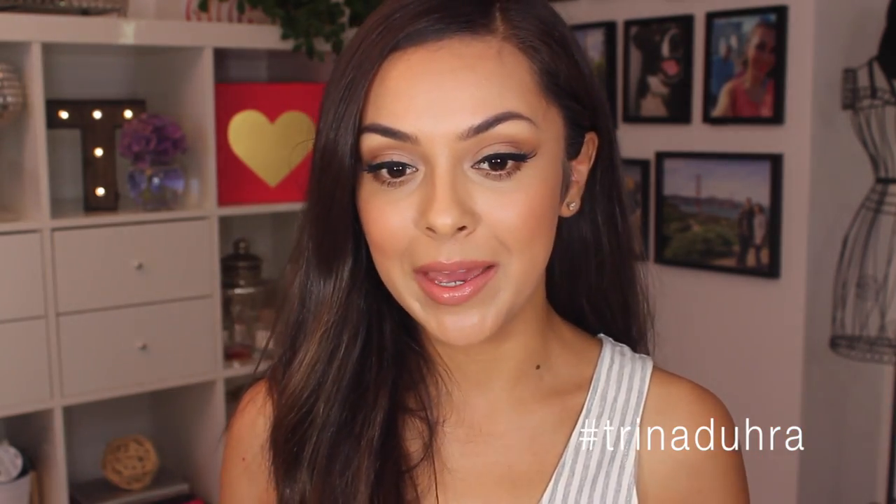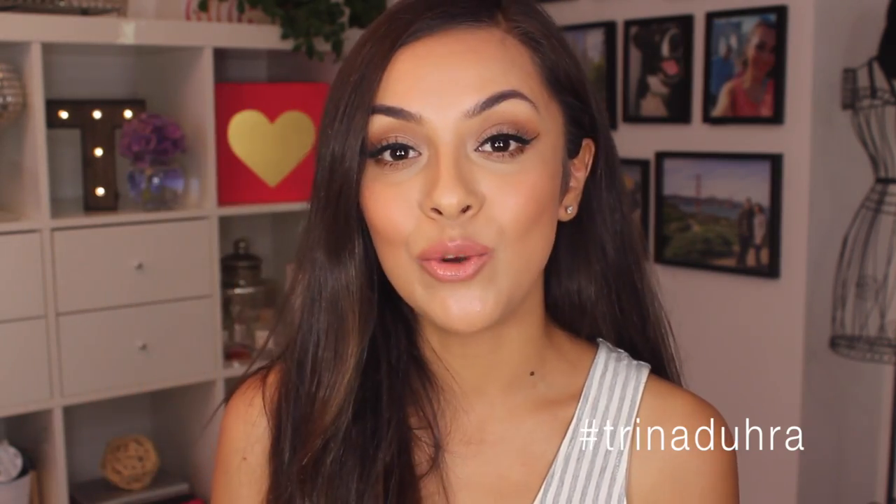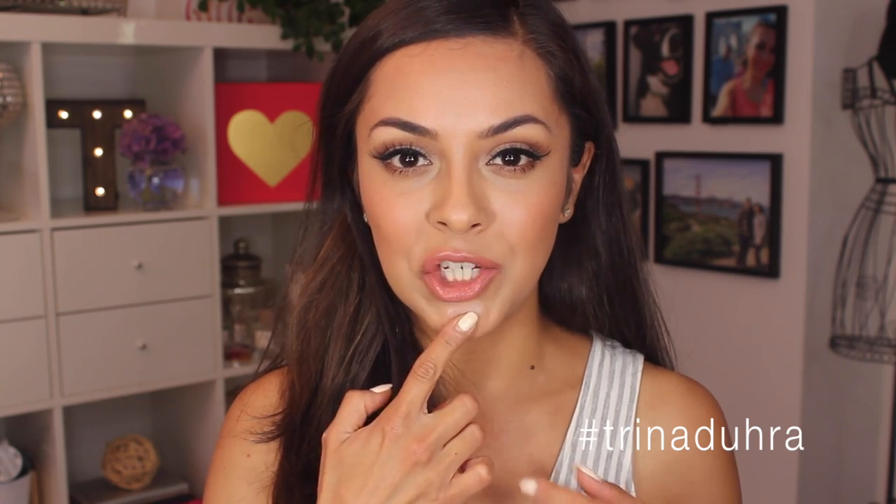As I'm wearing it throughout the day, I do have to touch it up because right now it's that controlled glow I talked about earlier, but give it like two hours and I start to look pretty greasy. So I just take my compact with me and tap it in. I do also notice that on me, it tends to get a little bit cakey on the nose and on the chin — like it kind of pills — so I just have to go and tap that back in.